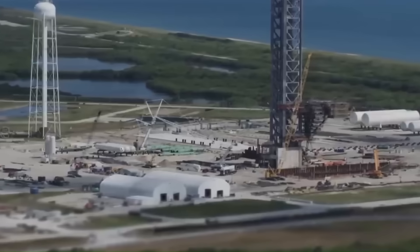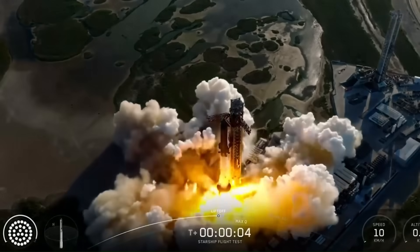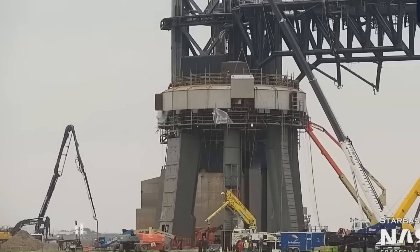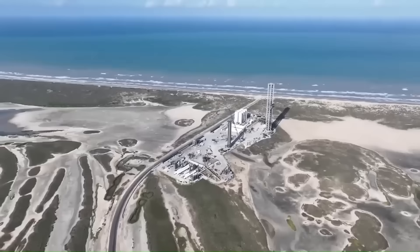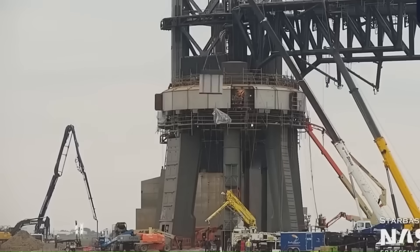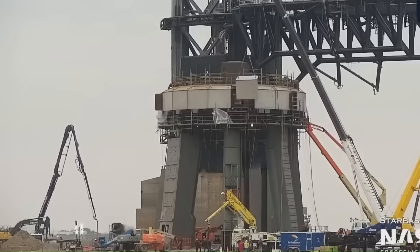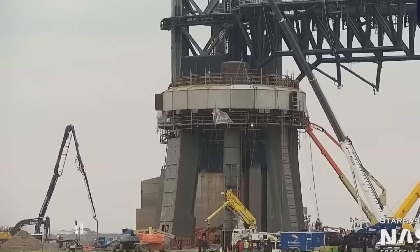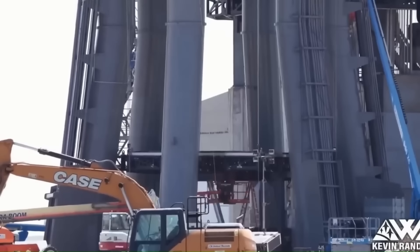The launch pad situation is its own story. After Flight 9 and Flight 10, SpaceX realized the old orbital launch mount wasn't strong enough for repeated high-thrust launches. They demolished large sections of the original pad, removing the older steel legs, tearing out damaged concrete, and scrapping old plumbing systems. In place of that, they are building a deeper flame trench and installing a new reinforced steel plate similar to the one used after the first Starship explosion in 2023. This plate is cooled by hundreds of water jets pushing out water at extremely high pressure to absorb engine heat and prevent concrete from exploding into debris.